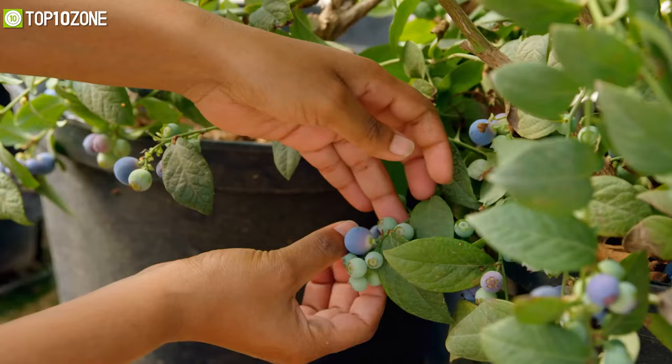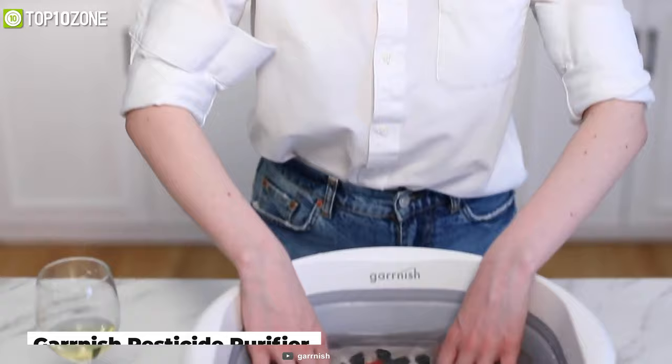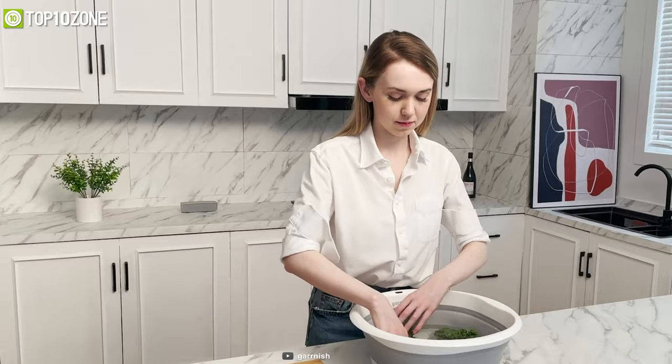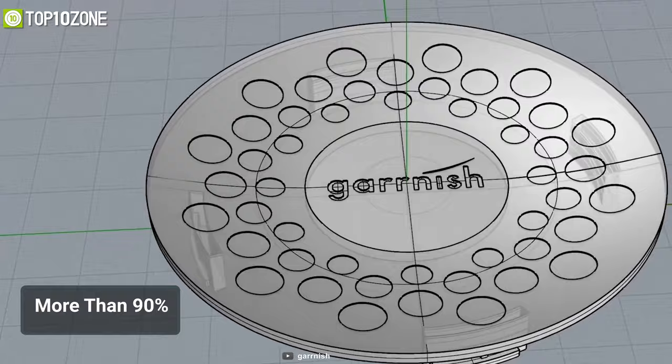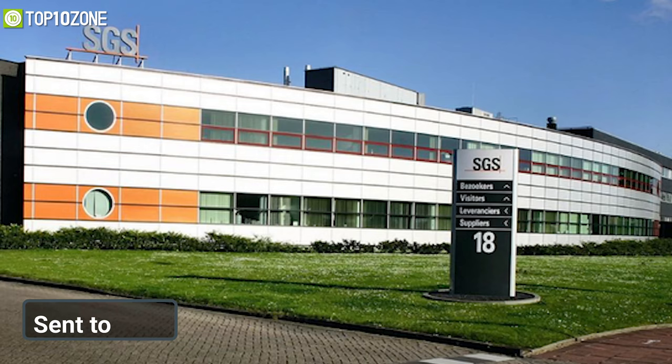You probably did not realize that even after you wash your fruits and vegetables, they still contain pesticides — a single blueberry can be covered with 50 different types of pesticides. To get rid of that, get your hands on the Garnish Pesticide Purifier, the best way to remove pesticides from your fruits and veggies, since regular washing methods just aren't effective enough. The Garnish Pesticide Purifier removes more than 90% of common pesticides.